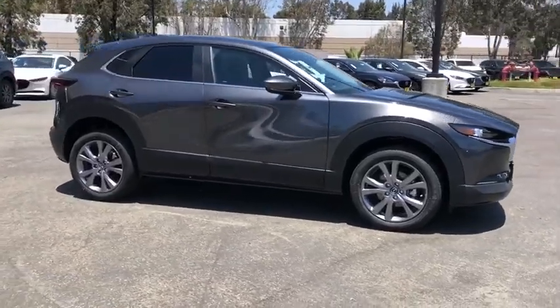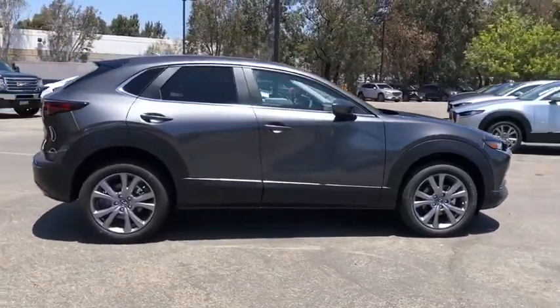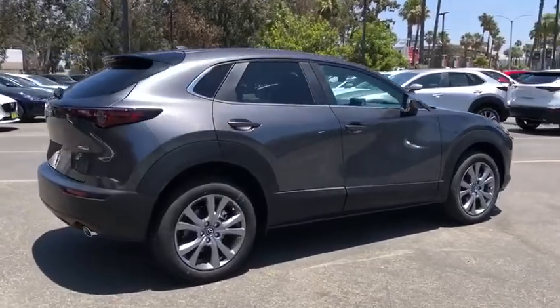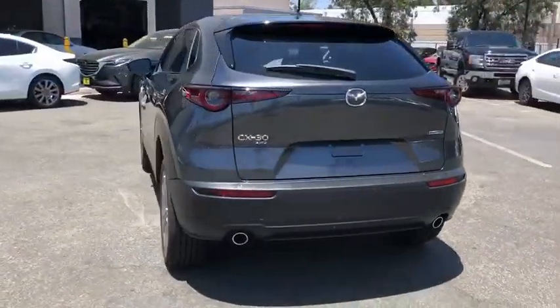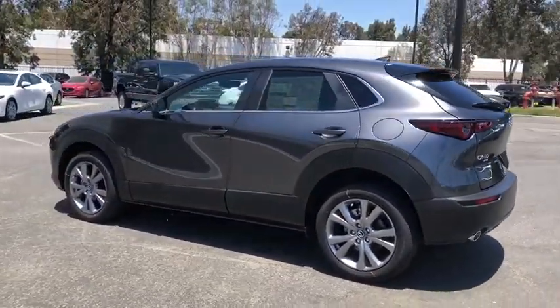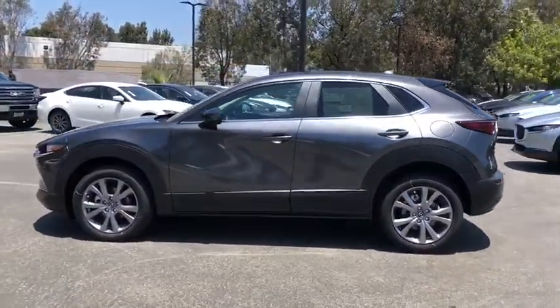Come test drive the 2020 Mazda CX-30. The Mazda CX-30 has a lot of punch in this subcompact SUV. The exceptional interior provides high-quality material, cutting-edge technology, and ultimate comfort.